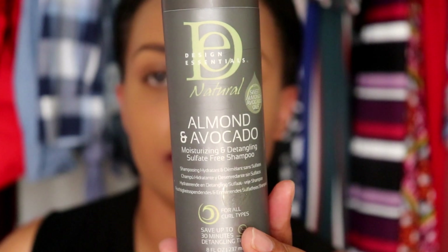Lastly, we have the Design Essentials Natural Almond and Avocado Moisturizing and Detangling Sulfate Free Shampoo. I use this one in my wash day routine — you can check it out in the cards above. I love this shampoo because it makes my hair super moisturized and easy to detangle. It's sulfate free, has a good lather, and makes my hair feel really clean — not stripped, and moisturized at the same time. They're like oxymorons, and I love them.